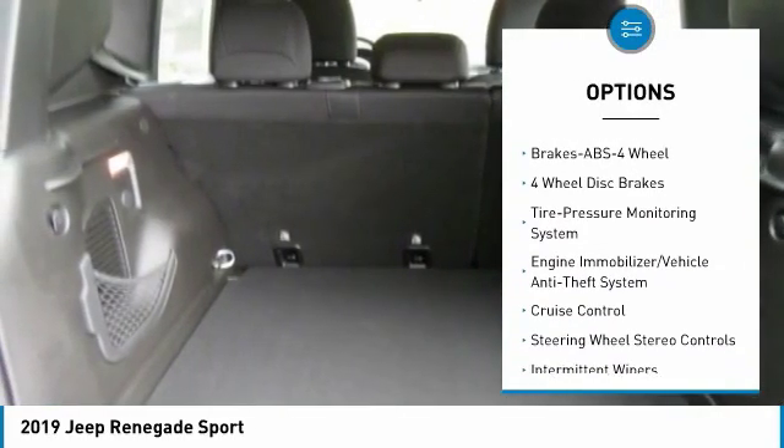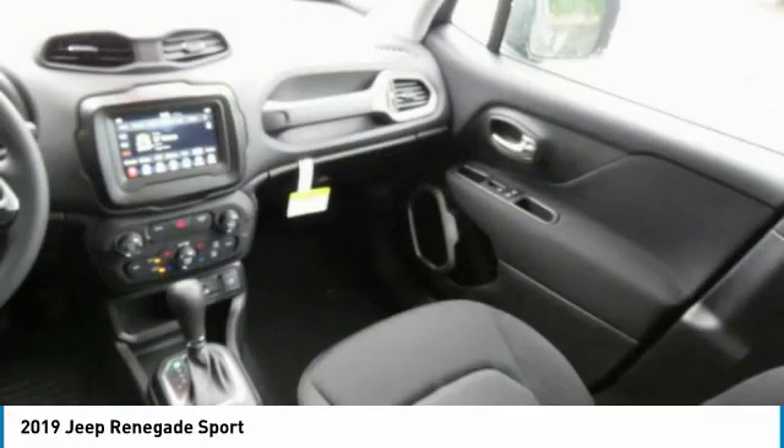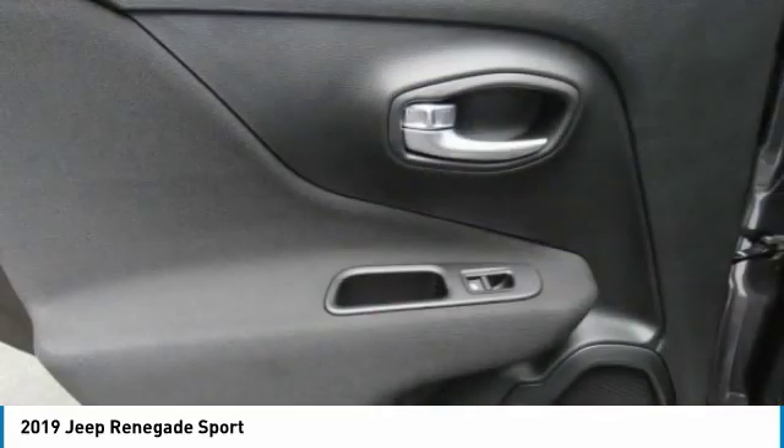Power steering, floor mats, cruise control, AM/FM stereo radio, rear defrost, and FWD. Wouldn't you look great in this vehicle? Stop in today and see for yourself.